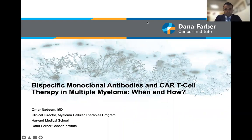Hi, my name is Omar Nadine from the Dana-Farber Cancer Institute in Boston, Massachusetts. I want to thank the organizing committee for inviting me to give this presentation, and today we'll be talking about the role of bispecific monoclonal antibodies in CAR T-cell therapy in multiple myeloma.